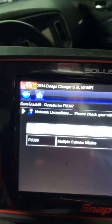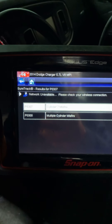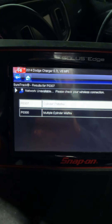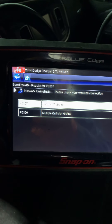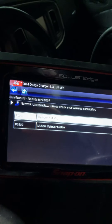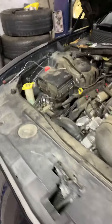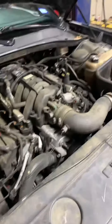We found the code — you can see the code: misfire cylinder 7. Also, we probably got another cylinder too — cylinder number 8.